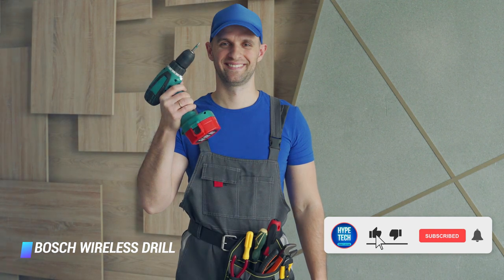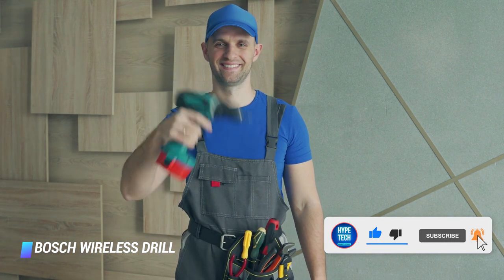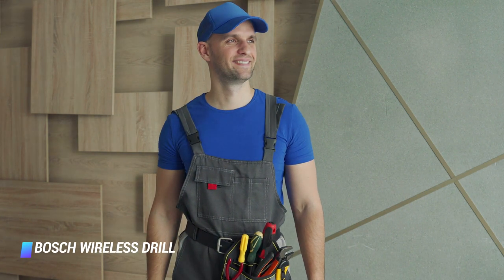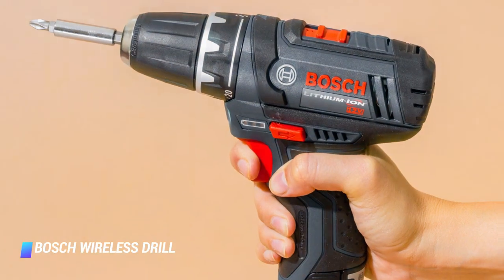Because the battery is part of Bosch's 18V Power for All system, it can be used on 15 other Bosch DIY and garden tools — that is a plus.